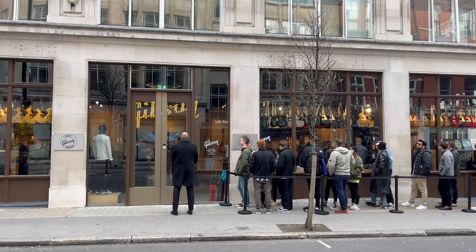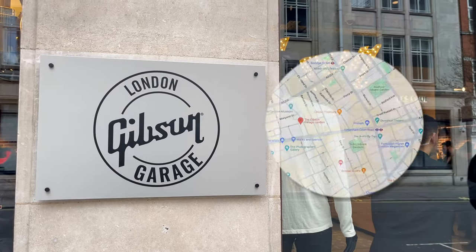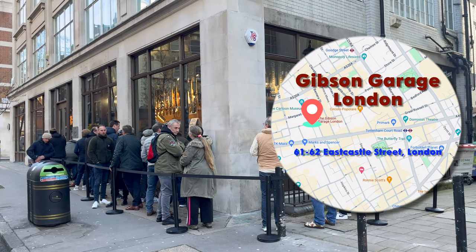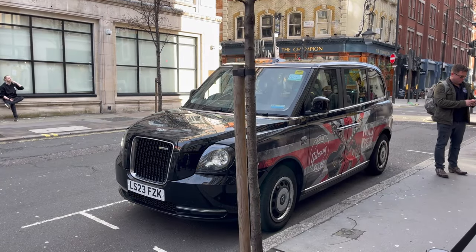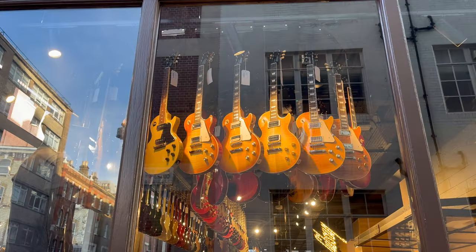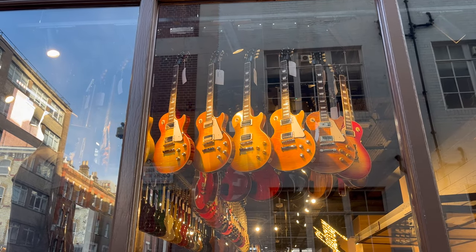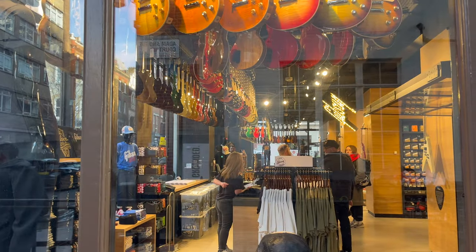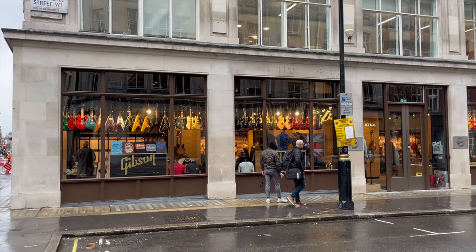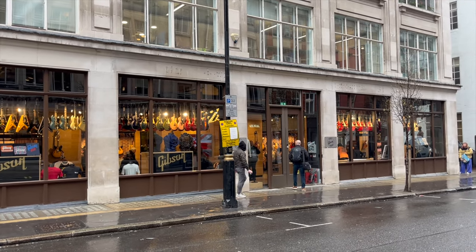Today is 24th of February. What brought me to central London during this very freezing weather in the morning is because this is the grand opening of Gibson Garage London. Located in the heart of London, a stone's throw away from Oxford Street, it's the perfect location for tourists and locals to have the best Gibson experience. Let's go inside and have a look.